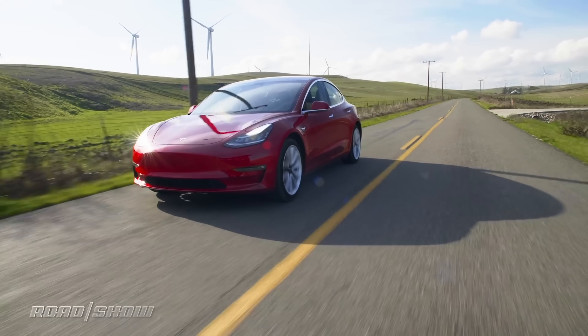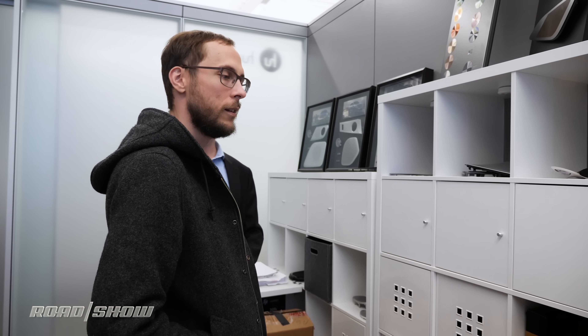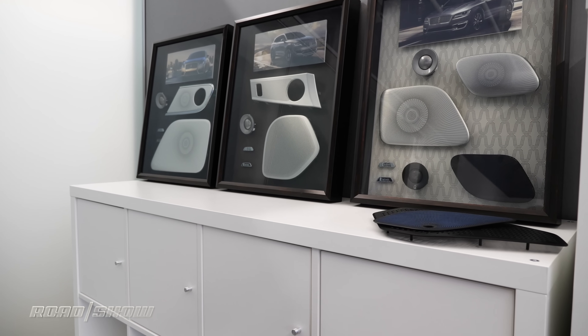The sounds of an electric vehicle aren't just for safety — they also give a car a personality, something distinct that helps it stand apart from the crowd and better appeal to the consumer. That's the kind of work Harman is doing here in Novi and around the world, and it's the kind of work that could show up in your car as soon as the next time you step into a dealership.